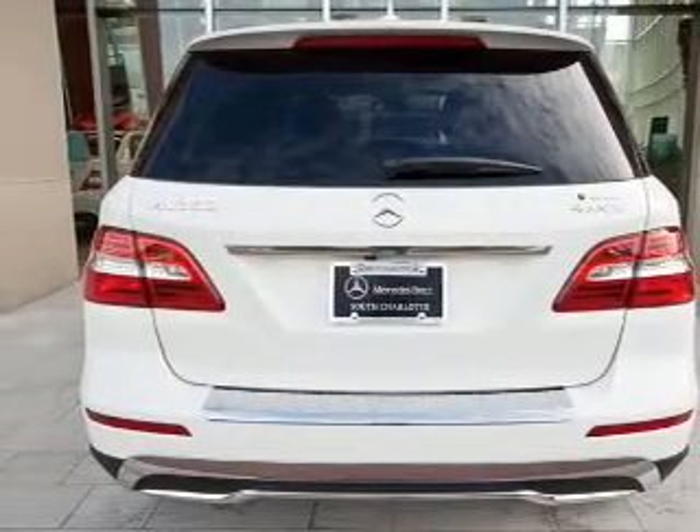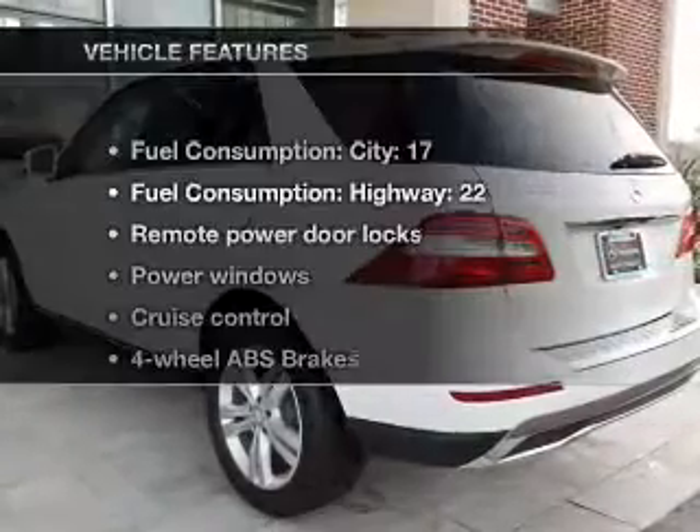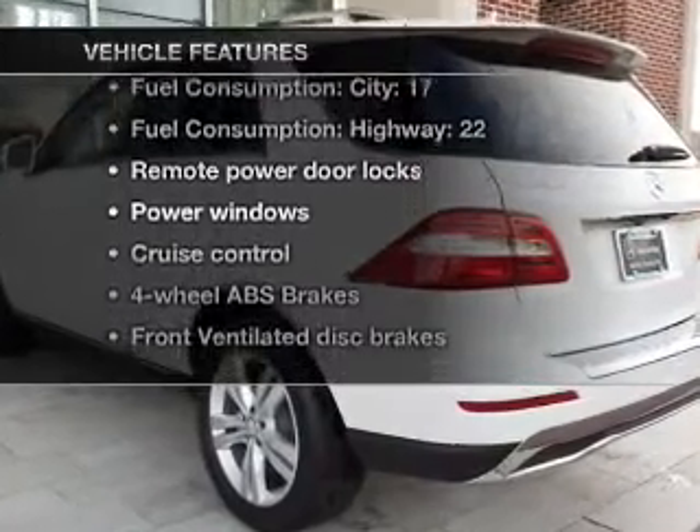Power and reliability are a great combination, and this vehicle has both. Plus enjoy these notable features that are included in this vehicle.